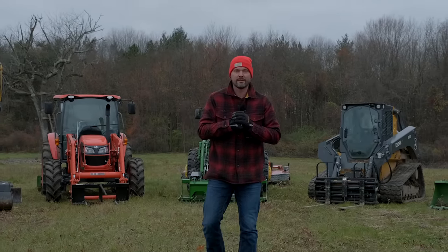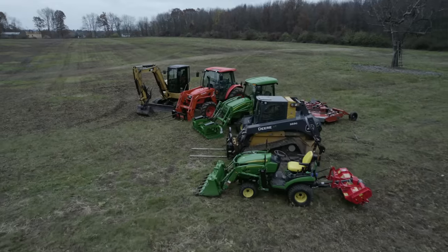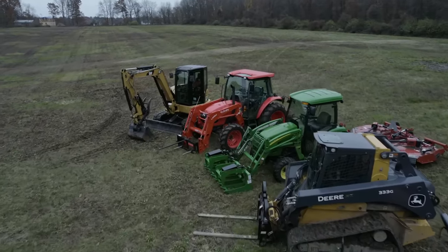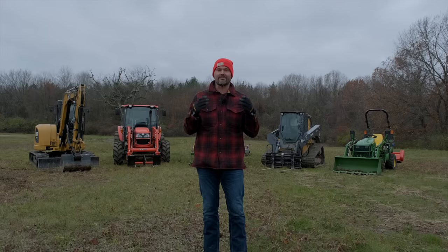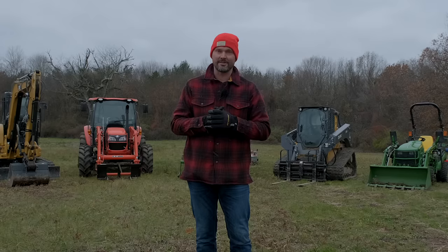Let's say you have a big new piece of property but you can only choose one machine. Which one do you choose? I can't make that decision for you but I can go through some of the pros and cons. I know a lot of you guys have made this same tough decision — leave your comments down below as we walk through these five machines. I'll give you my take and if I had to keep just one, I'll let you know what it is at the end.